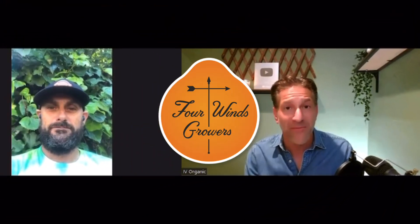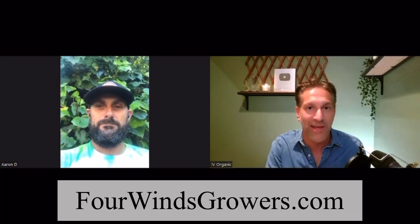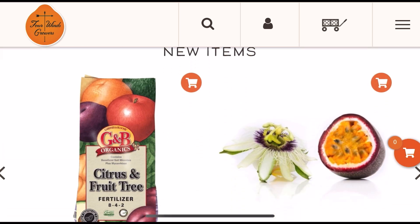Today we're introducing Four Winds Growers, specifically Aaron Dillon, general manager, who has provided to us upwards of 100 blueberries. We're going to discuss the variety and blueberry care in this particular lesson. But before we do, I want to share a little background information about what's so special about Four Winds Growers, a company I've been shopping with and learning so much from for almost a decade now.